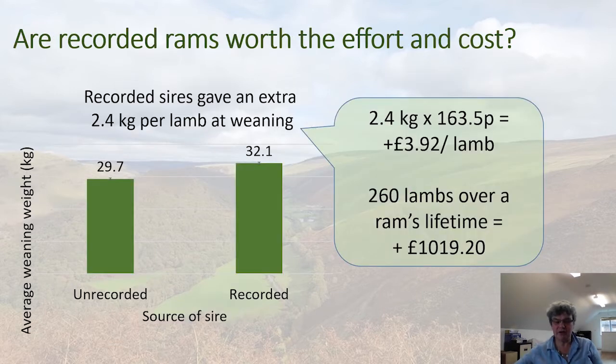So are recorded rams really worth the effort and cost? Well, the evidence is quite clear that they are. Data from flocks in the Hill Ram Scheme that started recording in 2019, where both recorded and unrecorded sires were run, showed that at weaning, progeny of sires from recorded flocks were on average 2.4 kilos heavier. That works out at about four pounds per lamb and over a ram's lifetime just over a thousand pounds. So clearly they are very much worth the effort and cost.